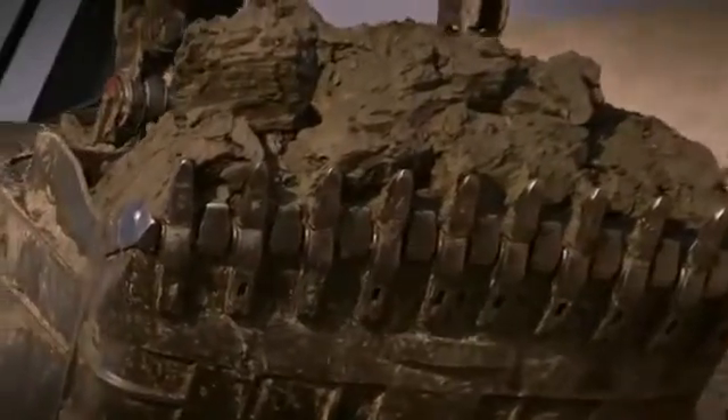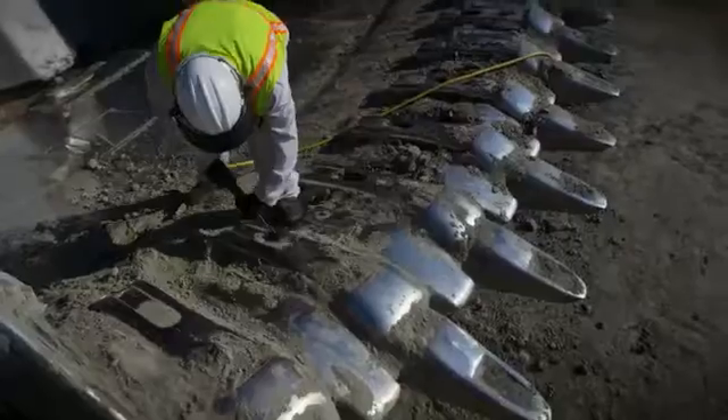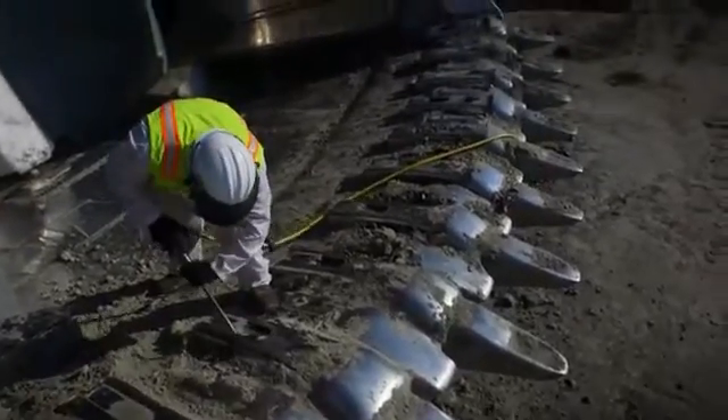This past run has been an improvement — we've noticed great improvement on the teeth wear. I would say compared to our competitor, we're doing maybe a third longer. We've also cut our time in half replacing teeth and adapters because of the time we spent developing and going through the process. It's really worked well for us.